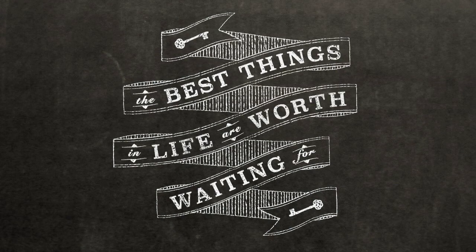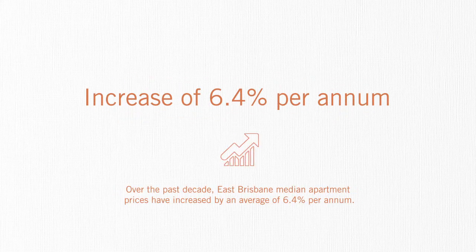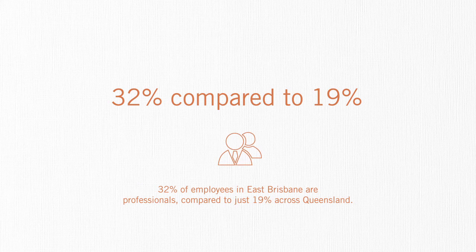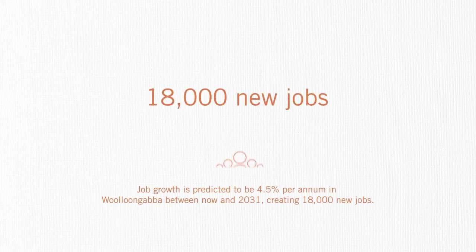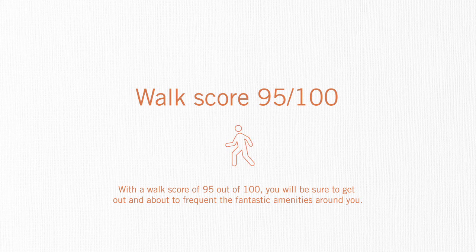Brisbane City is the fastest growing municipality in Australia and over the next 20 years will require 156,000 new dwellings. Over the past decade, East Brisbane median apartment prices have increased by an average of 6.4% per annum. 32% of employees in East Brisbane are professionals, compared to just 19% across Queensland. Job growth is predicted to be 4.5% per annum in Wollongabba between now and 2031, creating 18,000 new jobs. With a walk score of 95 out of 100, you'll be sure to get out and about to frequent the fantastic amenities around you.